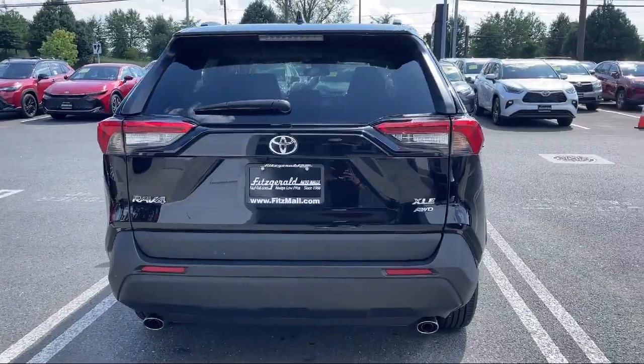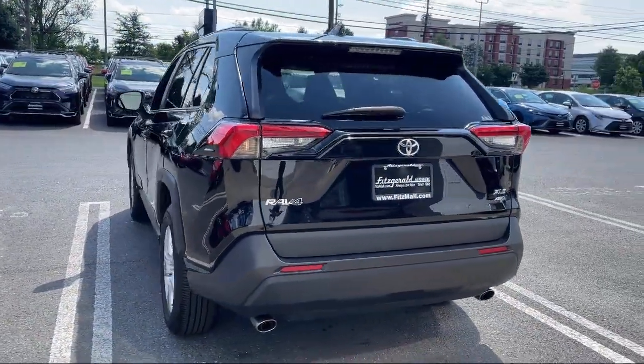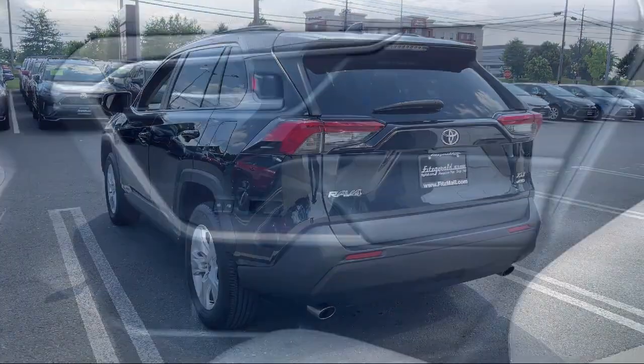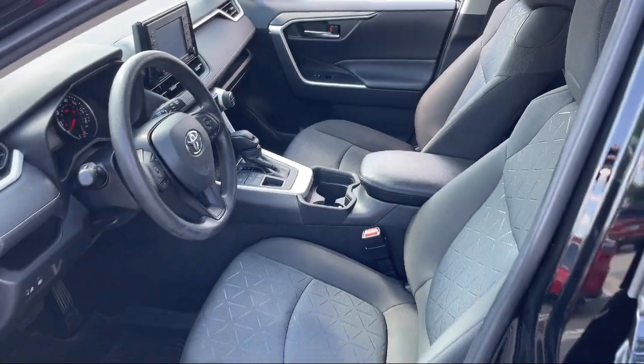Speed Sensitive Volume Control, Smartphone Integration Apple CarPlay, Bluetooth Auxiliary Audio Input, Exterior Entry Lights and Approach Lamps — and it has less than 20,000 miles on the odometer.